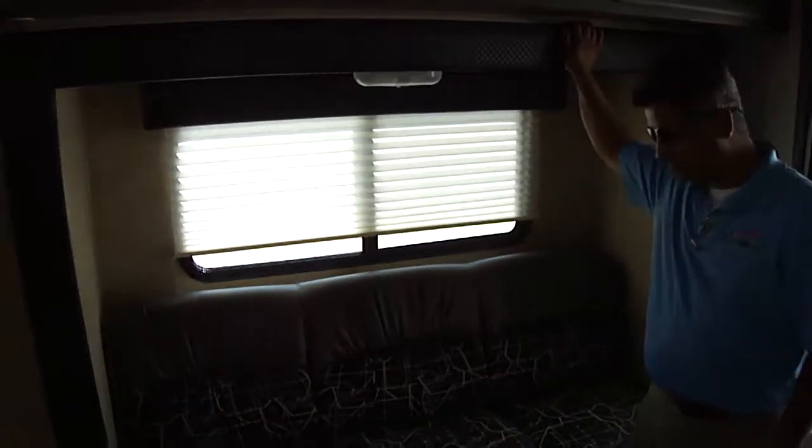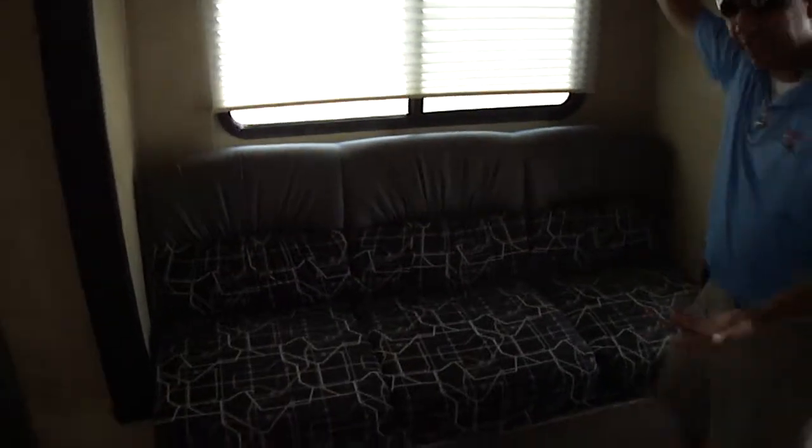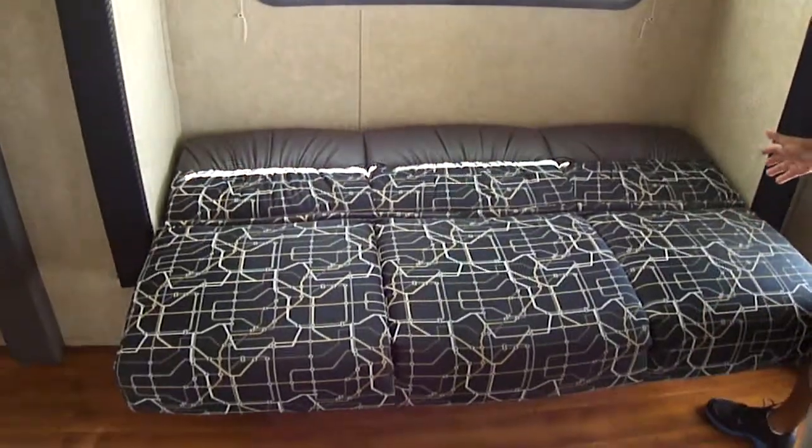We've got your slide-out here with your sofa. It turns into a bed — if you want to do it, it takes just a second.